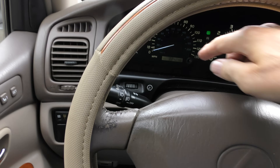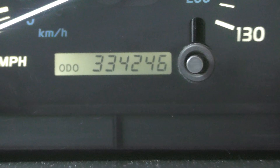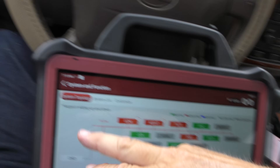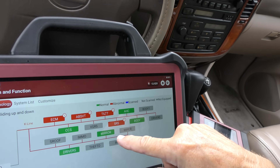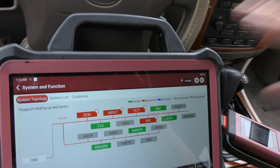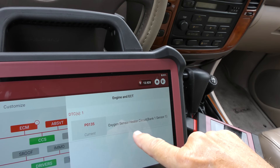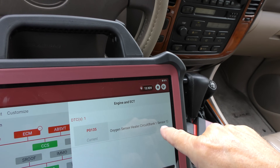Notice there's no check engine light on. The only thing on is a brake light because I've got the brake on — if I take it off, even that goes off. There's no lights on other than the seatbelt warning because I've got the seatbelt off while I'm sitting here analyzing. You can see it's got a lot of mileage — 334,000 miles. Normally you're not going to see too many problems with a Lexus. The airbag system isn't working right, the tilt, ABS — but what he cares about is it's running weird. So we'll start with the ECM: oxygen sensor, heater circuit, bank one, sensor one.